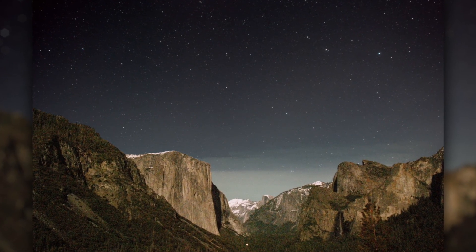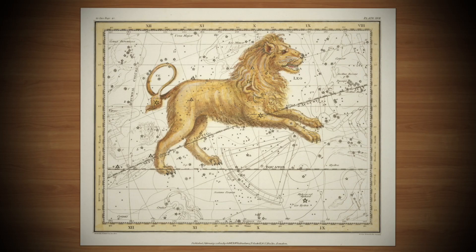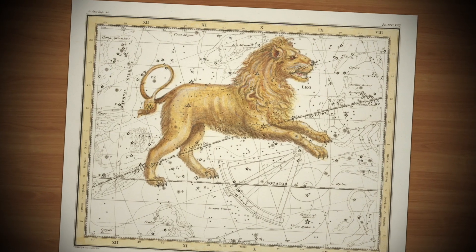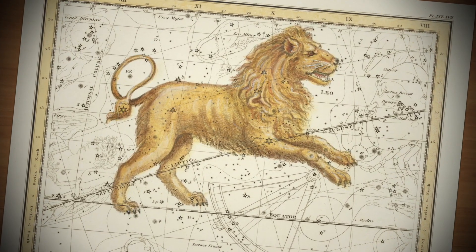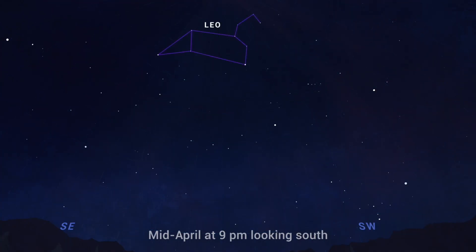April is a great time to look for Leo — the constellation Leo. Leo is the Latin word for lion, and this well-known grouping of stars is named for a super-powered lion vanquished by the mythical hero Hercules. It's a pretty easy constellation to locate because it sort of looks like a lion reclining in the sky and has this recognizable curving shape called the sickle that represents the lion's head.